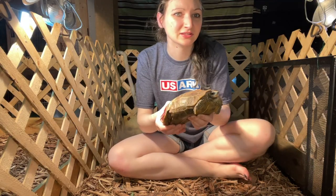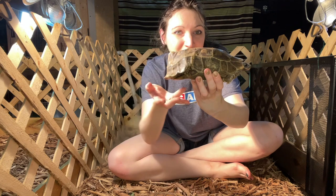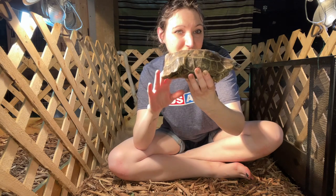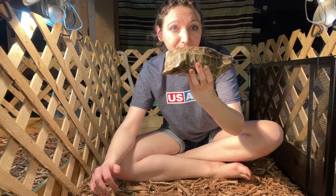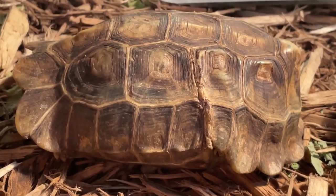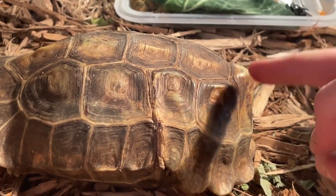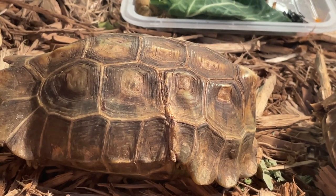Hingeback tortoises obviously have a hinge on their backs. The hinge allows their carapace — the top part of their shell — and the plastron to close together to protect their legs and tail from predators. What's interesting about these guys is it's the carapace, the top part, that moves — not the plastron, which is what moves in most other turtles and tortoises that have a hinge. Holmes hingeback tortoises are actually more different from other hingebacks based on the shape of their shell. If you look at the end of the shell, you'll see it forms a 90-degree angle. Other hingeback tortoises are more sloping and not as severe of an angle.